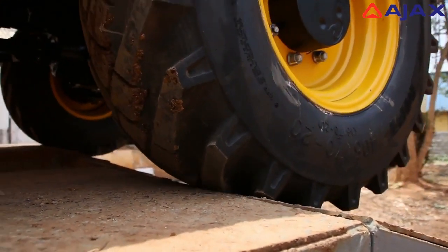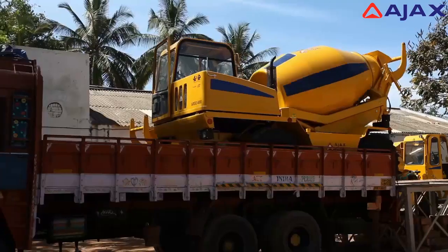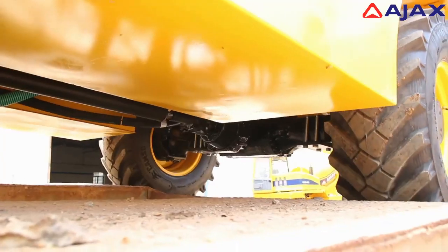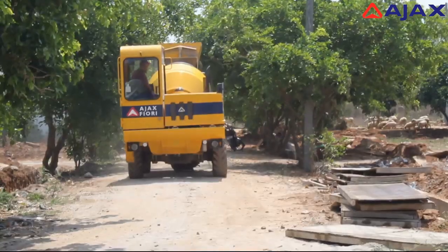While being a heavy duty machine, the Argo is also surprisingly mobile. It can be easily loaded and transported in any standard truck for shifting over long distances to various construction sites.